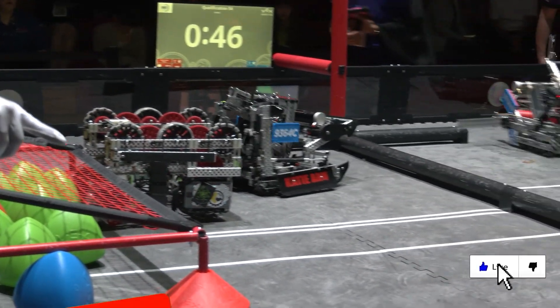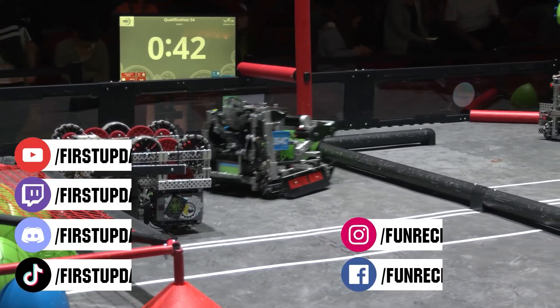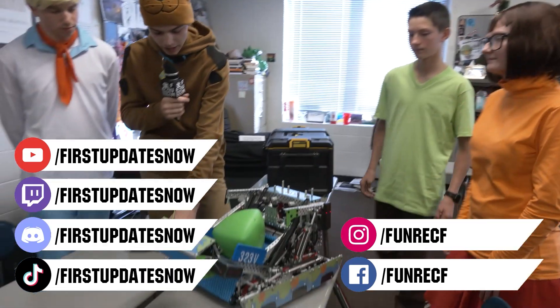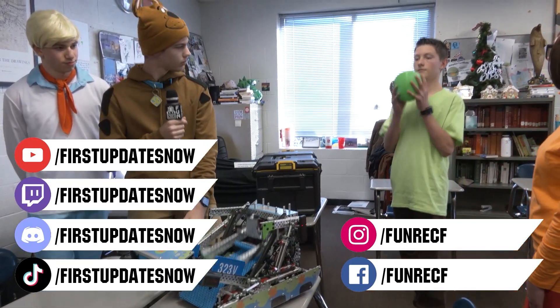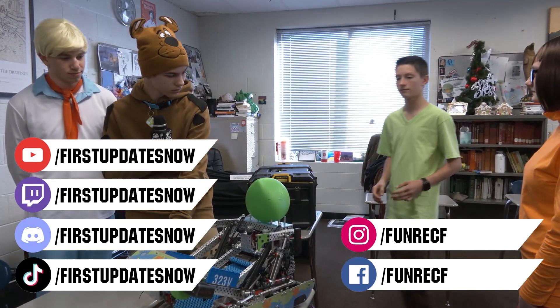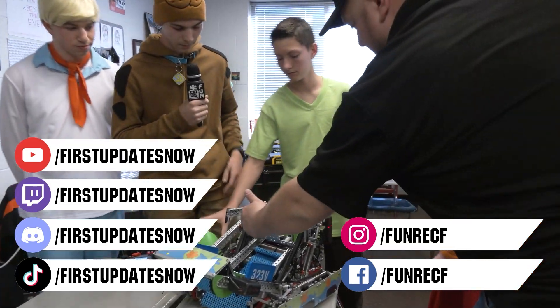Don't forget to like, subscribe, and ring the bell to stay up to date on our new videos. Keep the conversation going and provide your input to our content — most live shows can be found on the First Updates Now YouTube channel, live competitions at twitch.tv/firstupdatesnow, and join our Discord at discord.gg/firstupdatesnow. Check out all our social offerings on TikTok, Instagram, Facebook, and Twitter.